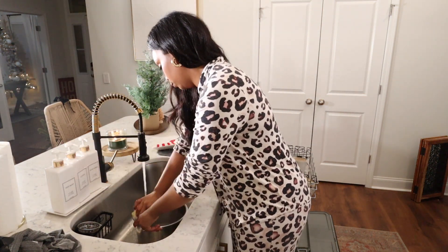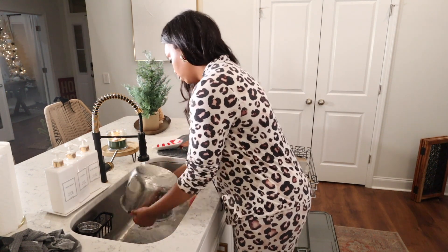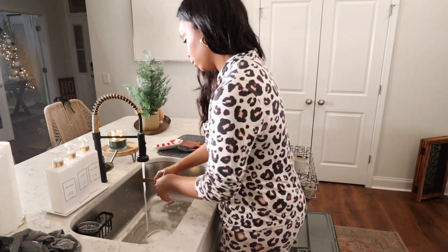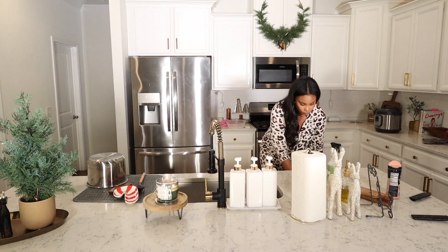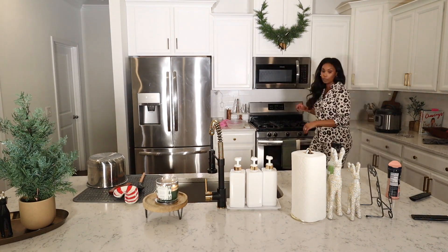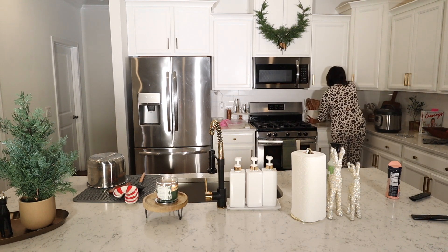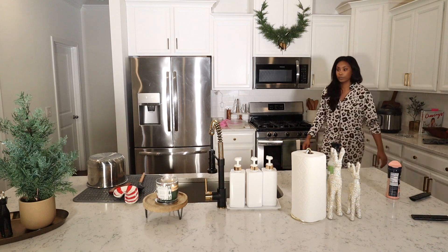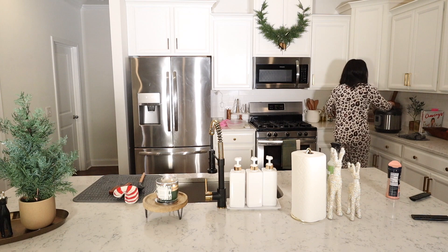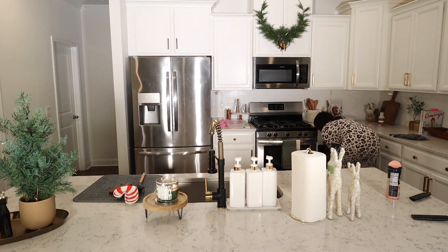We're going to be hand washing some dishes and loading the dishwasher up. These little soap pumps I'm using came from Amazon — I do have them on my Amazon storefront, as well as this faucet. I get questions about this faucet all the time; it came from Amazon and is linked on my storefront. Now that the dishes are done, we're ready to get these counters cleared off so we can give them a good wipe down. I also needed to wipe out the inside of the microwave and the stovetop today because it had been a few days and it really needed it.